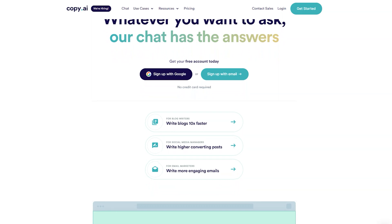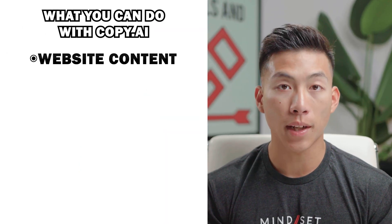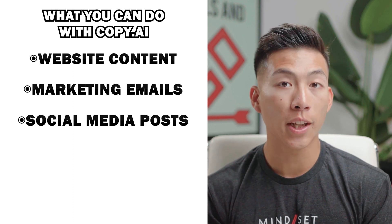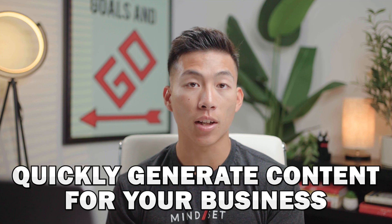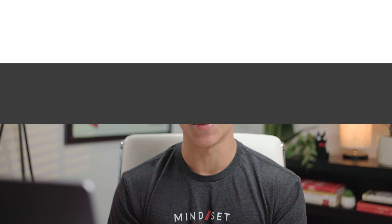Copy.ai is a platform that you could use to write a bunch of different copy for things such as website content, marketing emails, social media posts, product descriptions, and overall it could save you a ton of time when it comes to generating text for your business. Let's not waste any more time and just get right into the review.